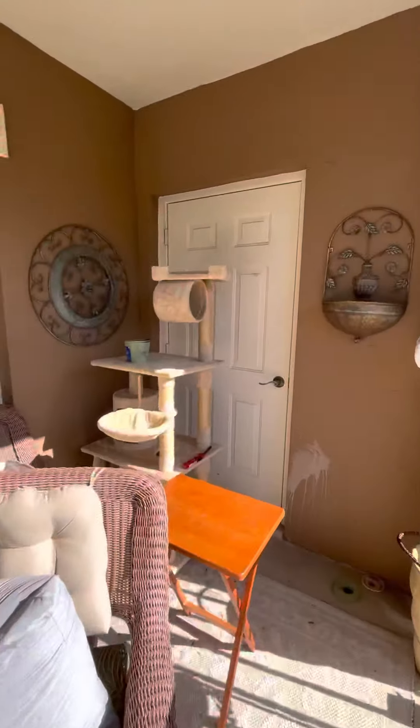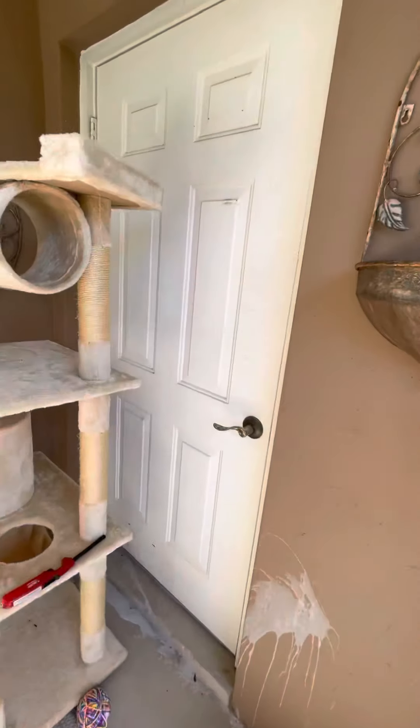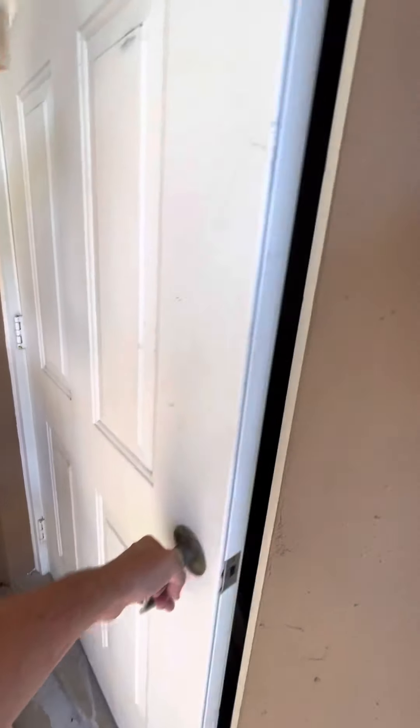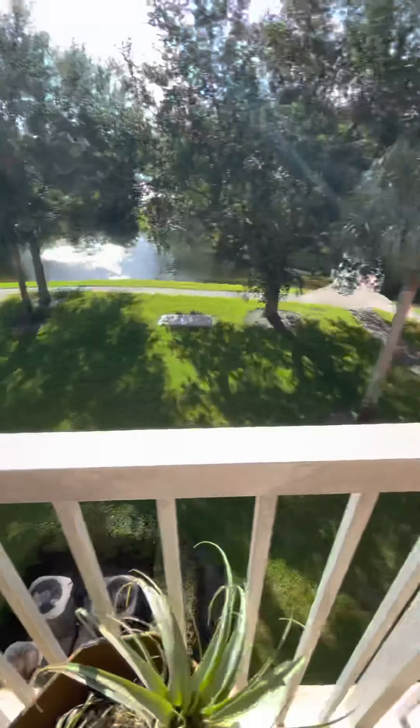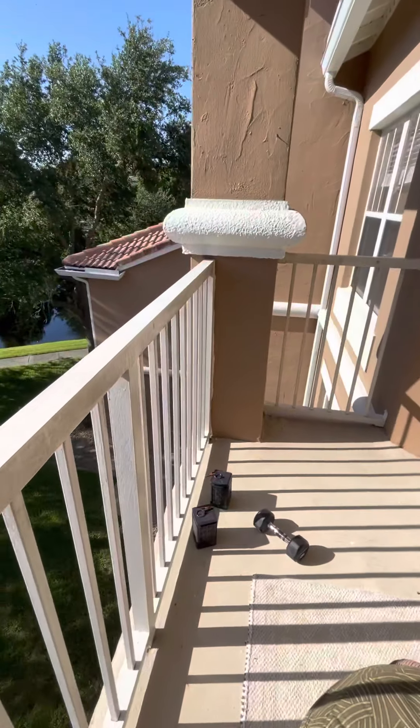And this is a storage unit in here — small storage unit. Okay, that's it. You already have the outside of the property. Thank you.